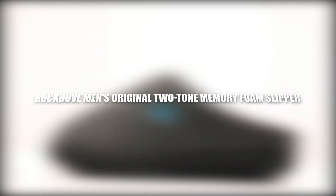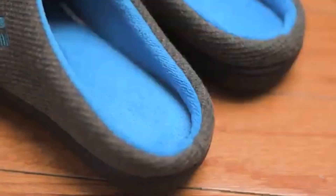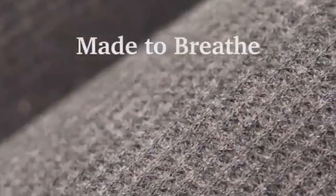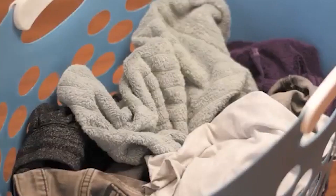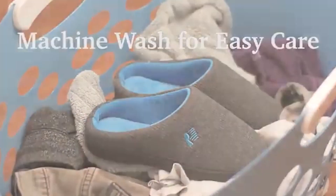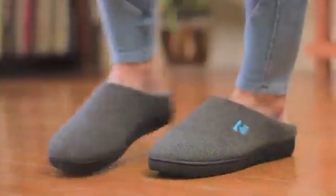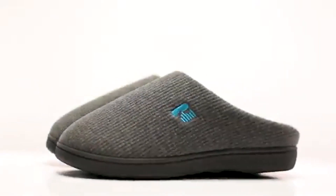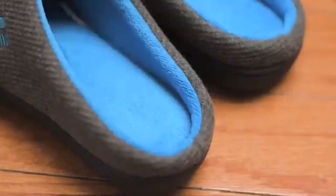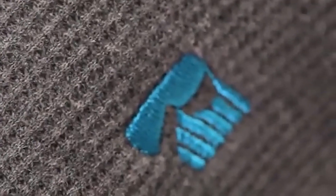Rock Dove Men's Original Two-Tone Memory Foam Slippers. Introducing the epitome of comfort and style, these slippers stand as a testament to the harmonious blend of functionality and fashion. Crafted with meticulous attention to detail, they offer more than just comfort — they envelop your feet in a world of luxury and support. Boasting a distinctive two-tone design, these slippers add sophistication to your loungewear ensemble. The memory foam footbed cradles your feet, adapting to your unique contours and providing unparalleled cushioning with every step. The durable rubber sole ensures a steady grip, making these slippers suitable for indoor wear and quick trips outside.